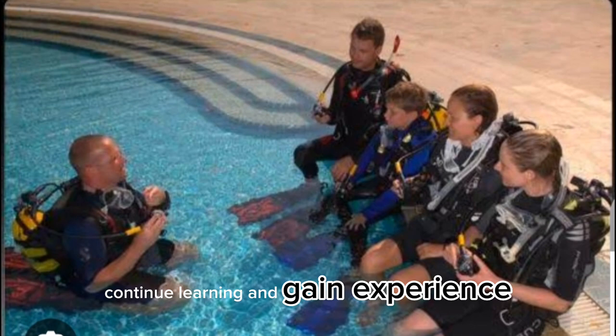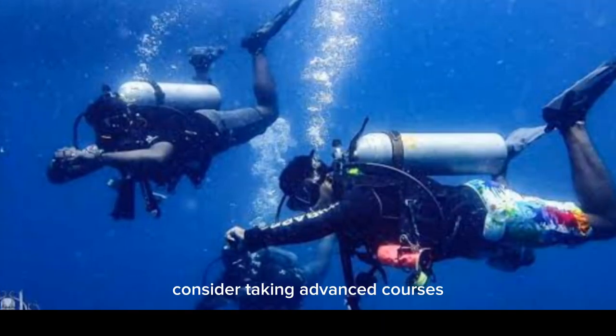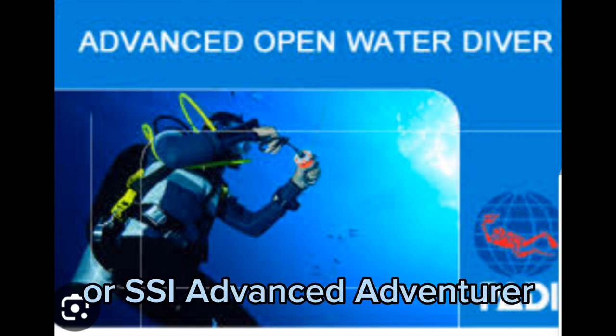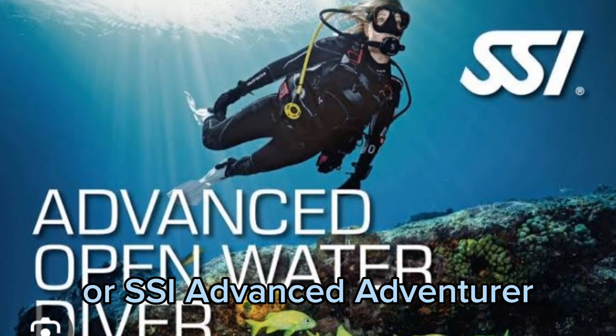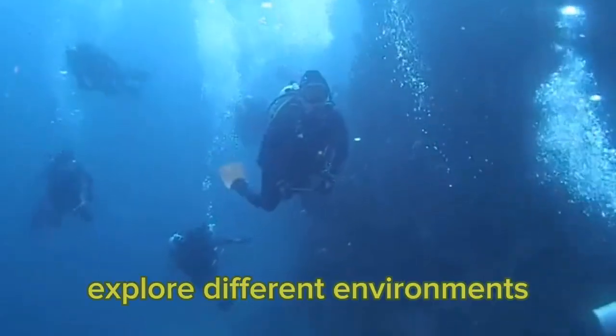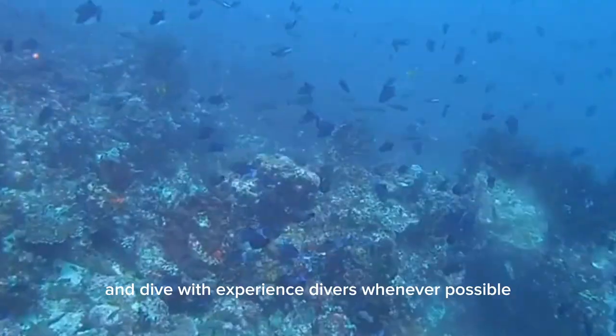Continue learning and gain experience. Scuba diving is a skill that improves with practice and experience. Consider taking advanced courses, such as the PADI Advanced Open Water Diver or SSI Advanced Adventurer, to expand your knowledge and skills. Dive regularly to gain experience, explore different environments, and dive with experienced divers whenever possible.